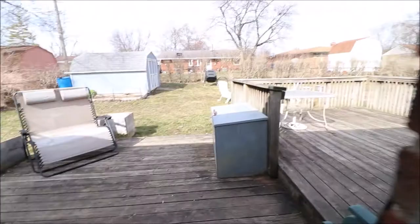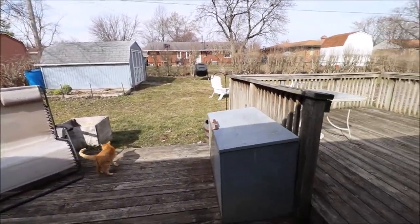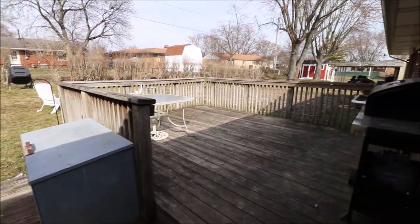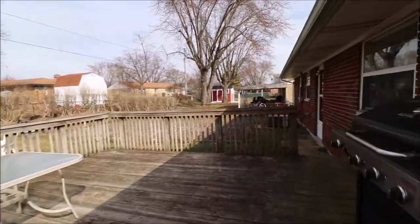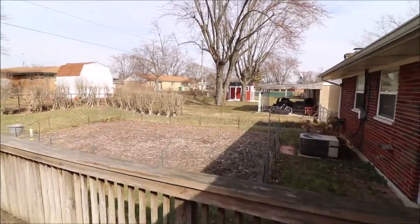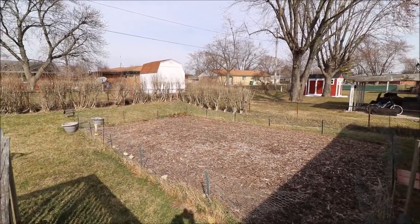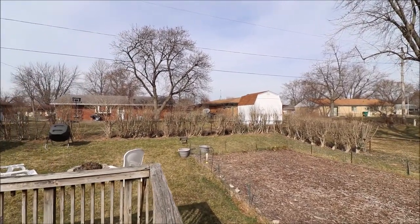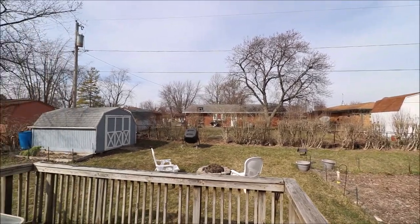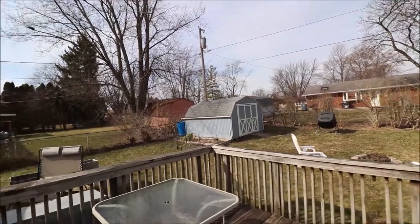Might as well step out here and take a look. We have two decks out here, which is super nice for entertaining — a lower deck and an upper deck. That's where they've got their grill set up now. Also, a really nice garden here. I know this is a tough time of year to appreciate, but there's a beautiful organic garden here in the backyard, and those bushes flower in the summer — gorgeous. Also, super convenient storage shed in the back, and this is a fully fenced backyard.